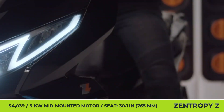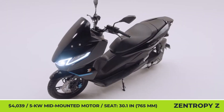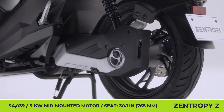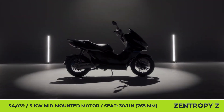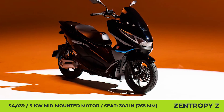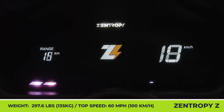Zentropy is a South Korean e-mobility company aiming to replicate the success of Asian battery-sharing networks on the domestic market. Besides putting out 300 stations in Seoul, the company is starting production of its own Zentropy Z maxi-scooter. The model weighs 297.6 pounds, has a seat height of 30.1 inches, a modern design with five color variations, bright LED lights, and a semi-transparent low windscreen.